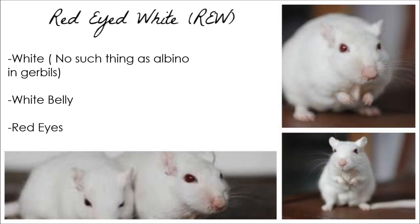Red-eyed white gerbils, or REW for short, are white all over and have red eyes, just as the name suggests.